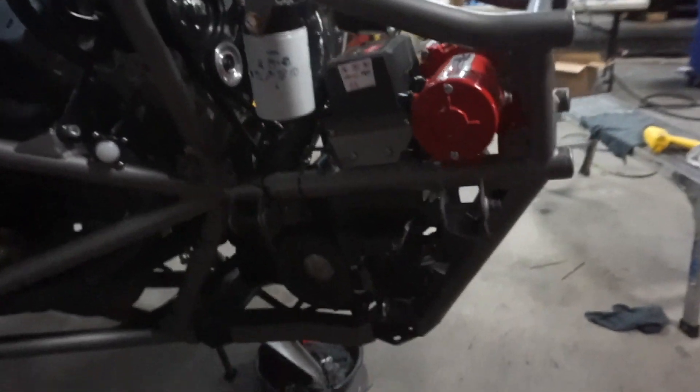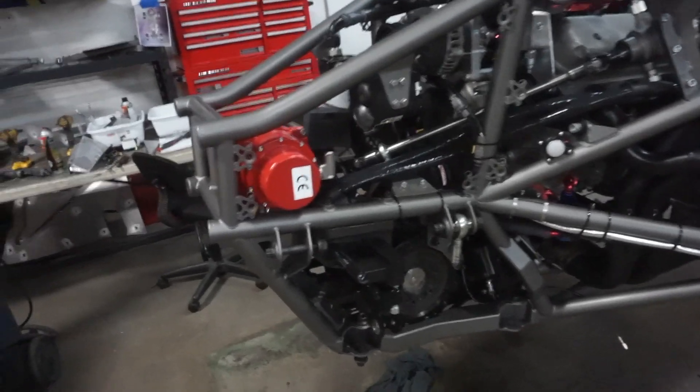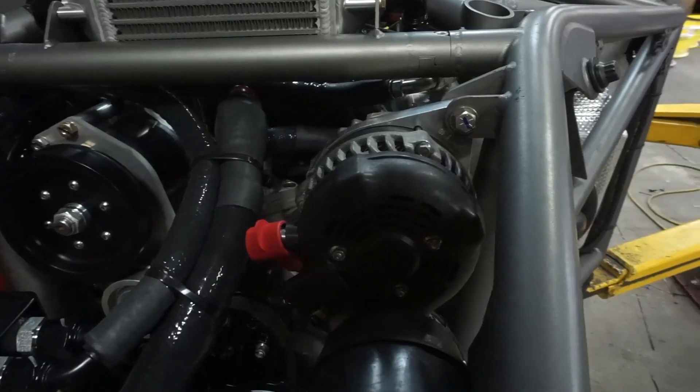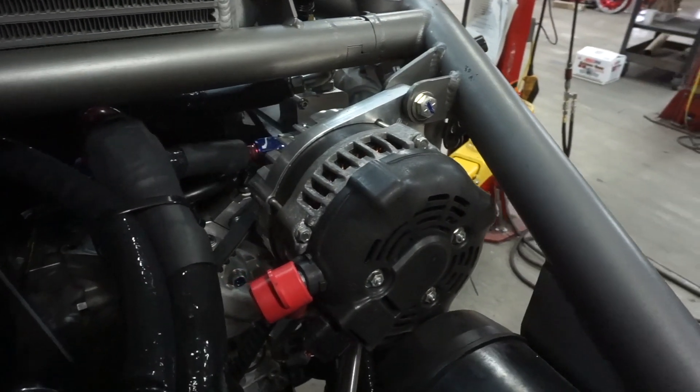Got the diff in where it's going to stay — that thing's kind of a bear to get in and out, but it worked out. Got everything mounted, everything's good. Winch is in, siren's in.